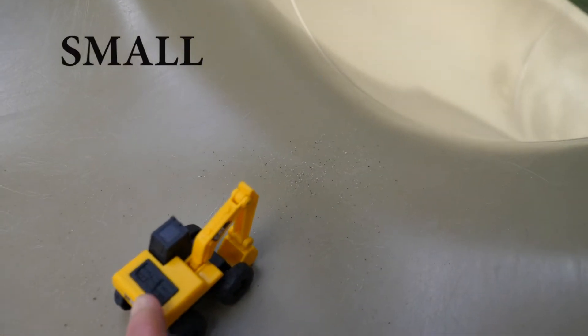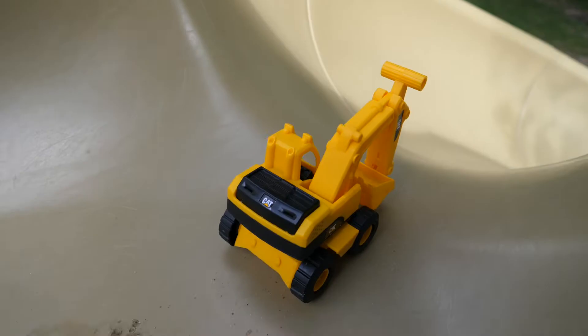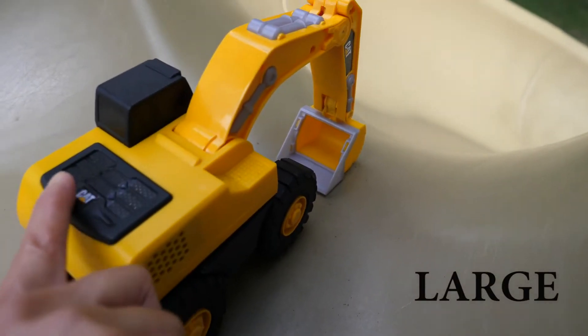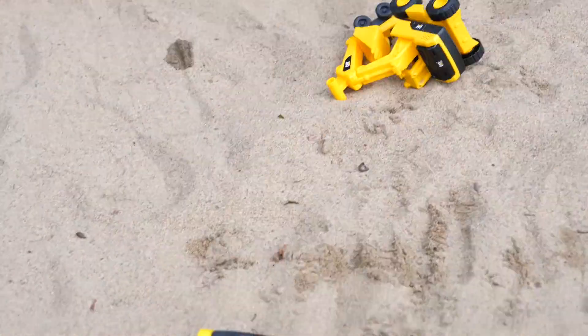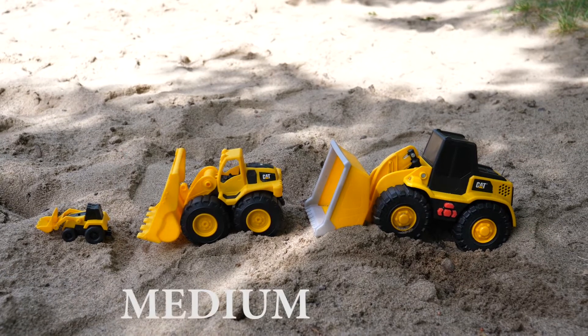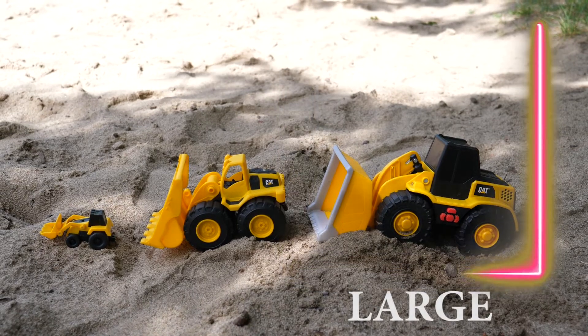Small. Medium. Large. Small front loader. Medium front loader. Large front loader.